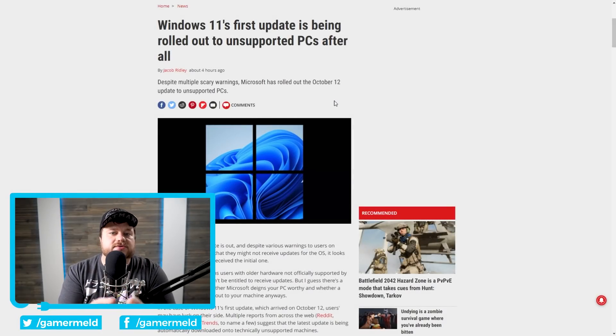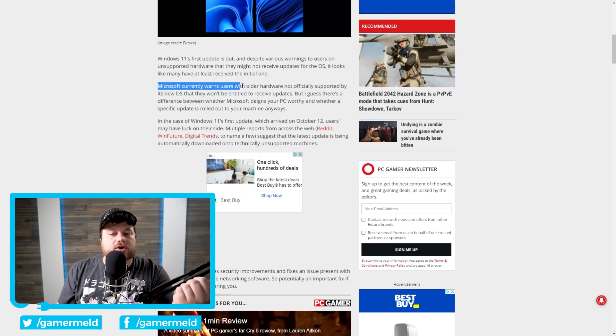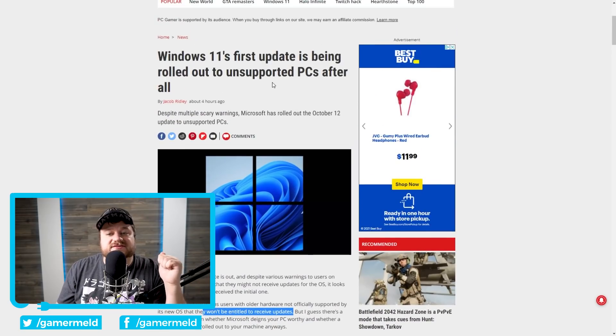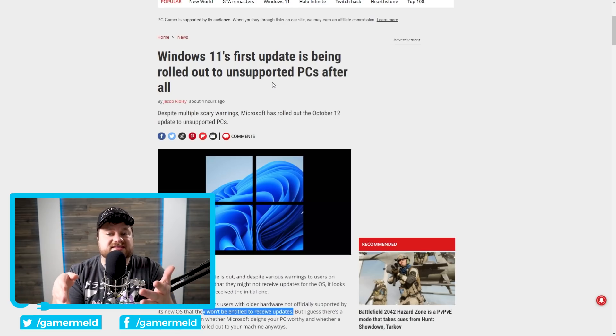There is some good news before we get to some bad news. According to PC Gamer, Microsoft had been warning users with older hardware that isn't officially supported — i.e., Intel 7th Gen or 1st Gen Ryzen — that they are not entitled to receive updates. That doesn't necessarily mean they won't get them, but it pretty well says they probably won't. Well, apparently they have. Windows 11's first update is being rolled out to unsupported PCs. I still really would not suggest upgrading, because at any time they may not send out updates.